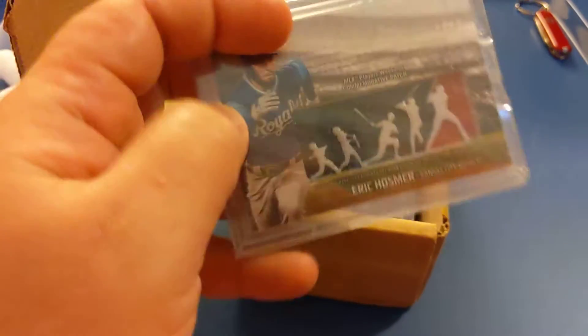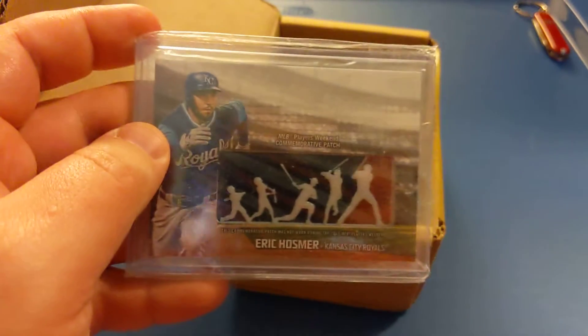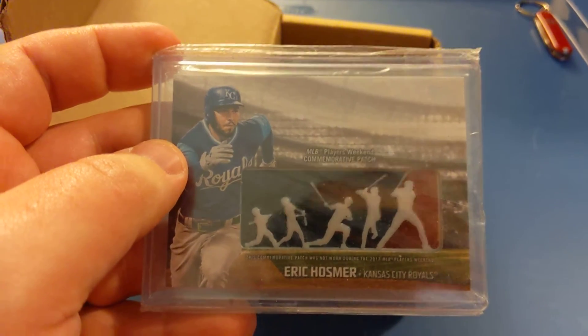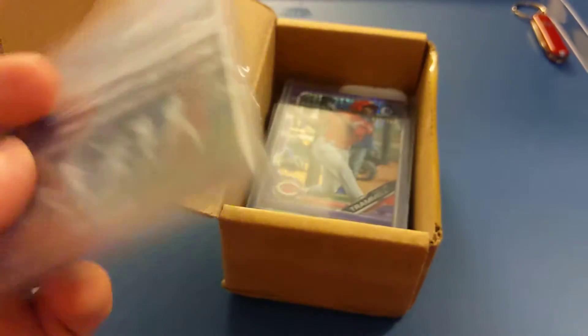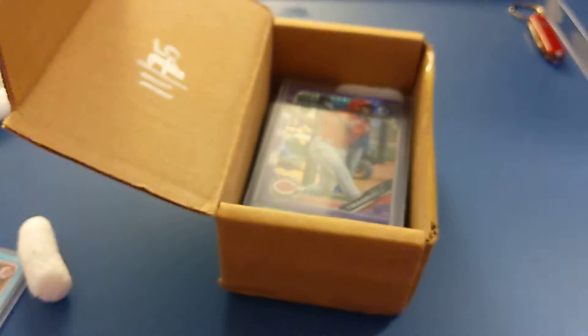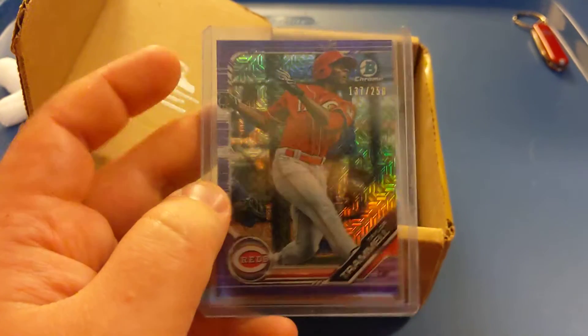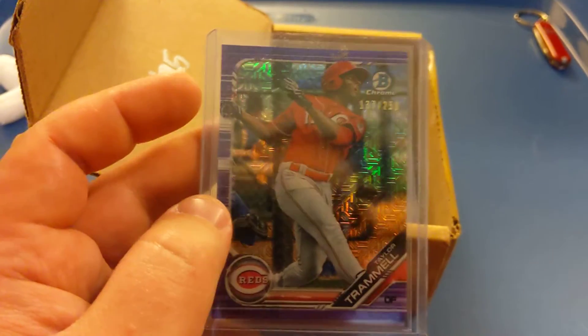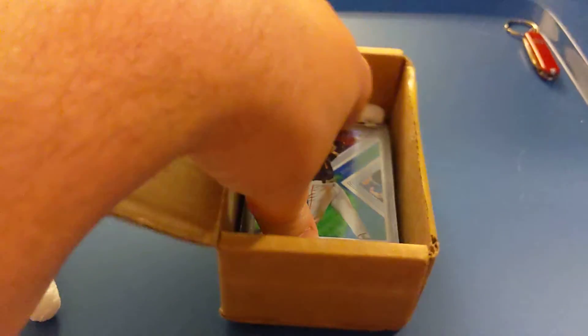Here's our second card. We have Eric Hosmer, one of the hottest first basemen right now. This is the commemorative patch from Players Weekend — I believe this was 2018 Topps that did this. Here's a Taylor Trammell, a Bowman Chrome mojo numbered to 250, purple mojo. So that's a real nice card.